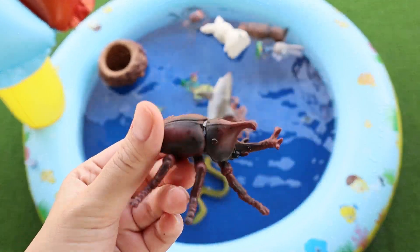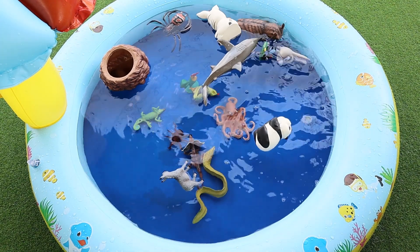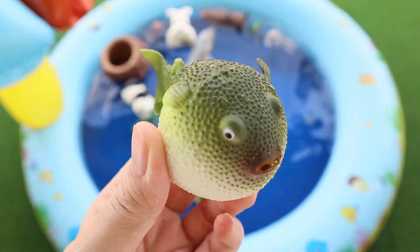Rhinoceros Beetle. Panda. Seal. Pufferfish.